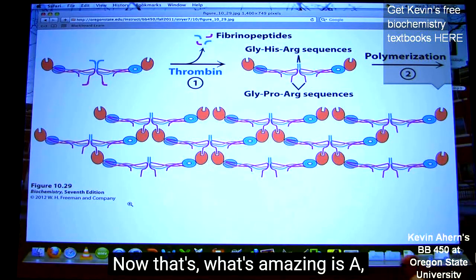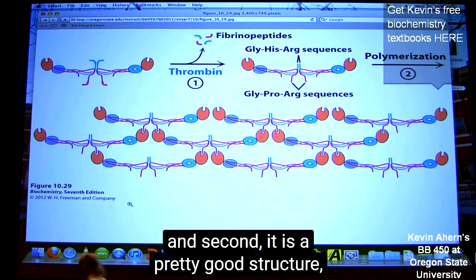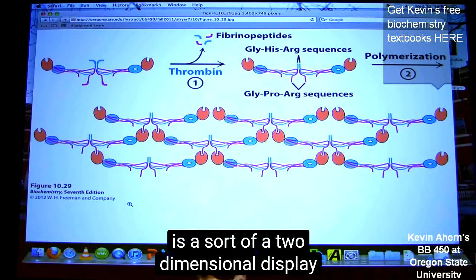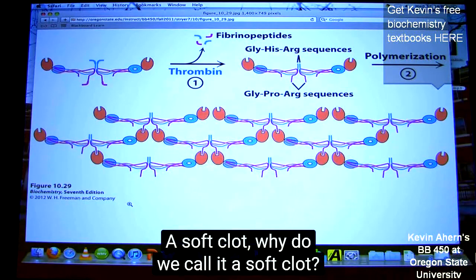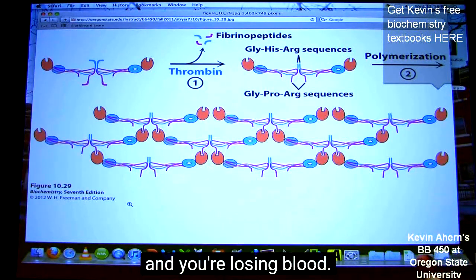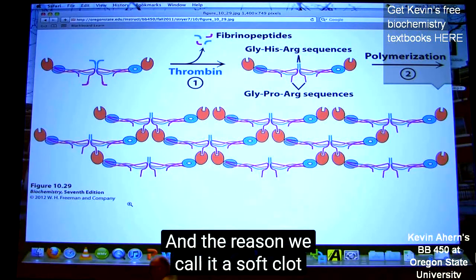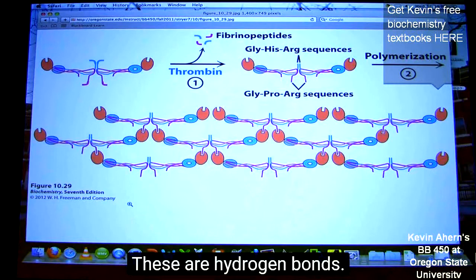What's amazing is A, it happens very rapidly. And second, it's a pretty good structure, but it's not a perfect structure. What you see on the screen is a sort of two-dimensional display of what we call a soft clot. A soft clot — why do we call it a soft clot? It's the very first thing that forms when there's been damage or a cut and you're losing blood. The reason we call it a soft clot is that these interactions are not — underline — not covalent. These are hydrogen bonds.